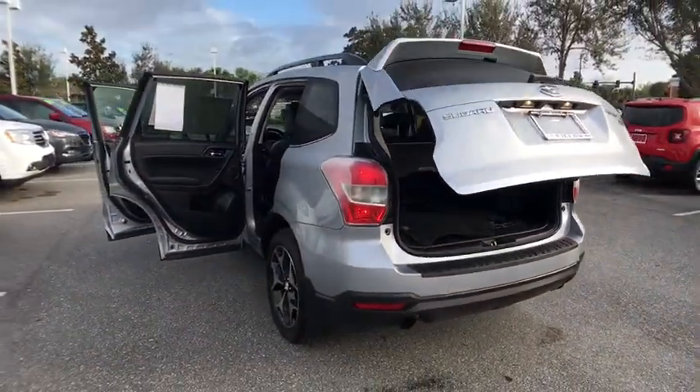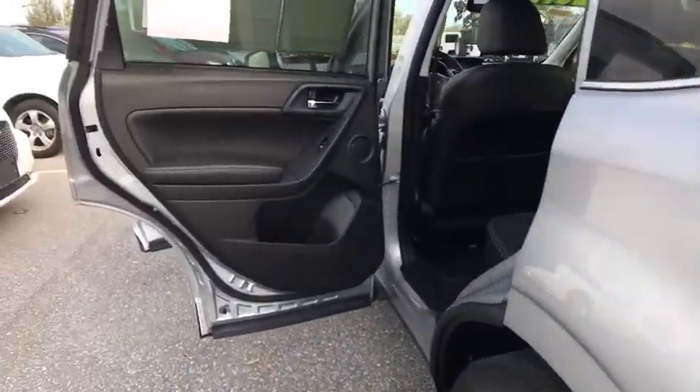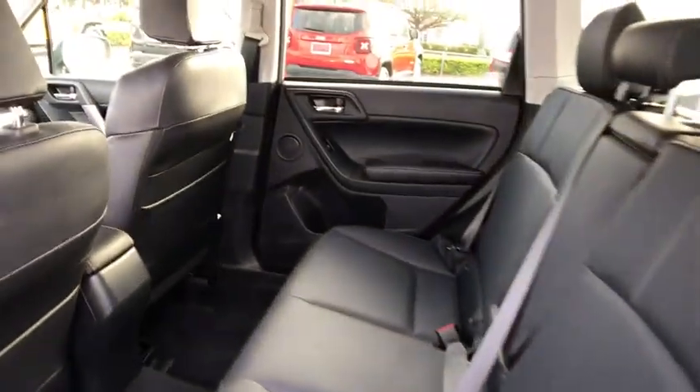Adjustable steering wheel, power steering, floor mats, keyless start, cruise control, aluminum wheels, four-wheel disc brakes, premium sound system, rear defrost.